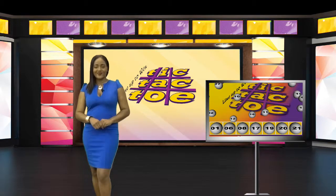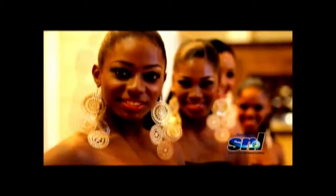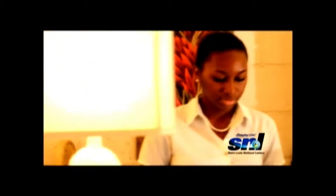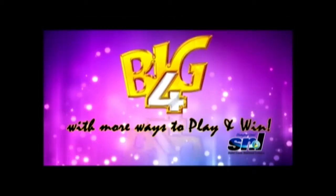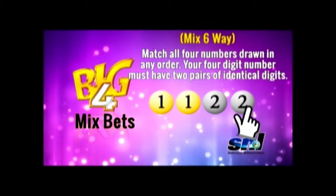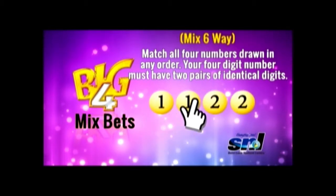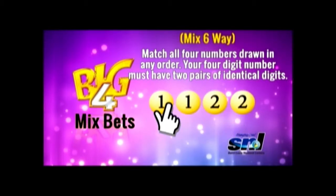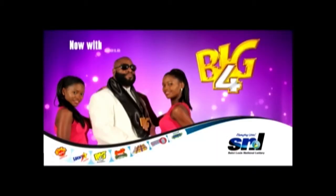Get ready for Big 4! Who is the man who could make you win big? I'm talking about Big 4, baby. Big 4 has even more ways to play and win. Mix six-way: match all four numbers drawn in any order. Your four-digit number must have two pairs of identical digits — for example, 1, 1, 2, 2. It's an easy score, from St. Lucia National Lottery.